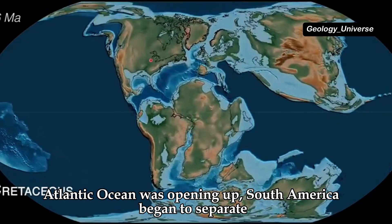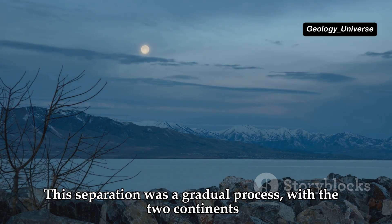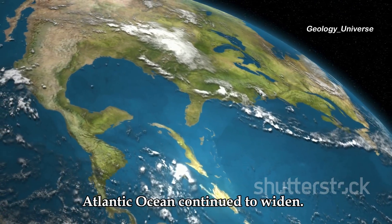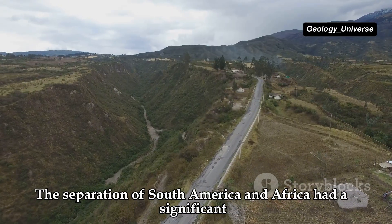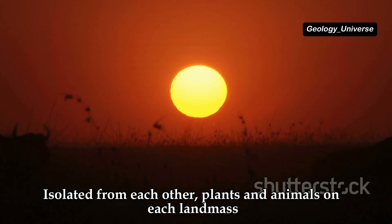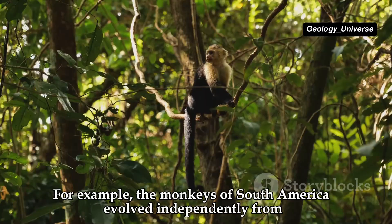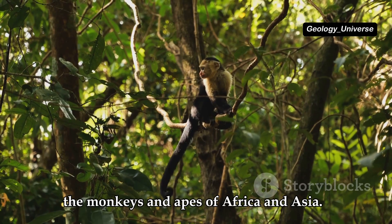While the Atlantic Ocean was opening up, South America began to separate from Africa. This separation was a gradual process, with the two continents slowly drifting apart over millions of years, and the South Atlantic Ocean continuing to widen. Isolated from each other, plants and animals on each landmass evolved along different paths — for example, the monkeys of South America evolved independently from the monkeys and apes of Africa and Asia.